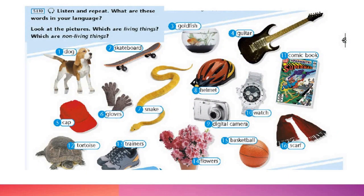Итак, задание номер один — повторите слова за мной и запомните две формулировки: living things — это одушевлённые существа, non-living things — это неодушевлённые предметы. Слушаем и повторяем: number one — dog; number two — skateboard; number three — goldfish.